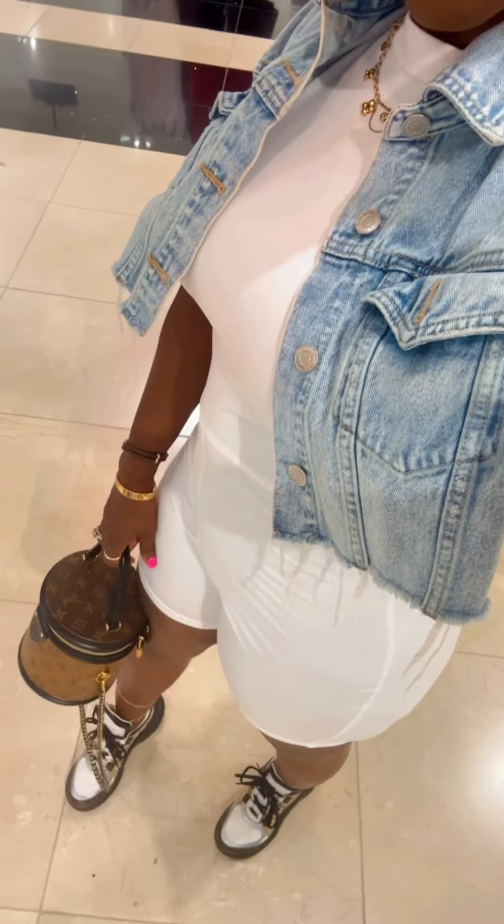The denim crop top and also the sleeveless white short jumper — everything is linked on my LTK page. You guys know I absolutely had to add a scarf just to add some color. Let me know what you think. This is a simple, comfortable, fast get-ready outfit. I love how it came together. Okay guys, see you later!